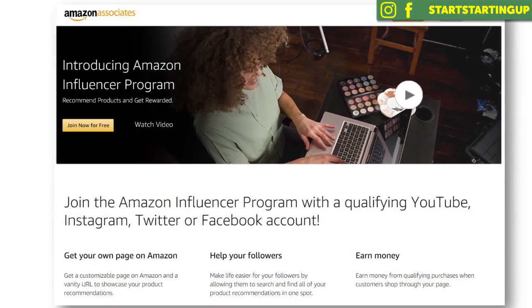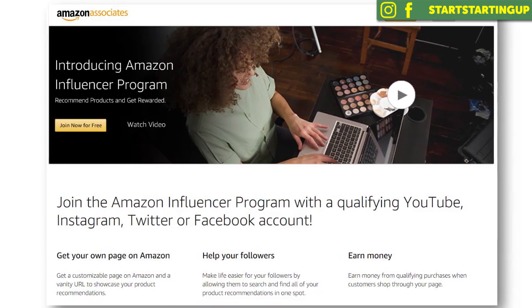I'll put a link to the Amazon Influencer Program down below. It's completely free to join, but there is a little bit of criteria for joining the program — Amazon doesn't let just anyone join it. You have to meet a little bit of eligibility criteria, and I'll run you through that now.